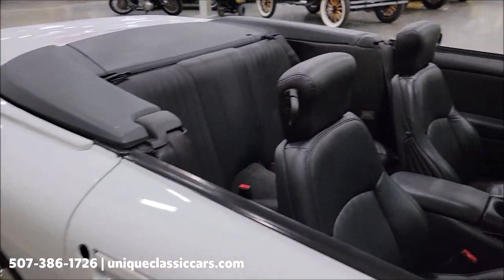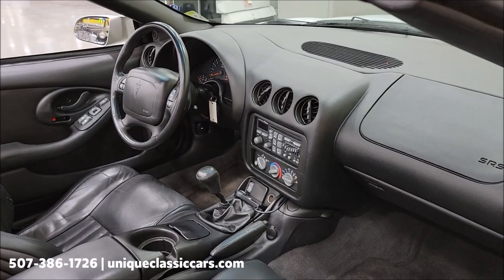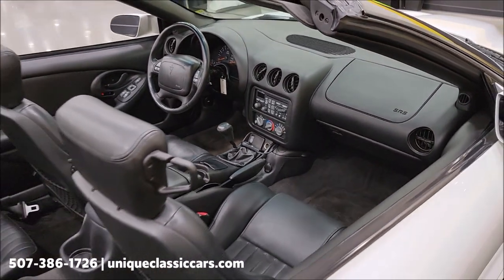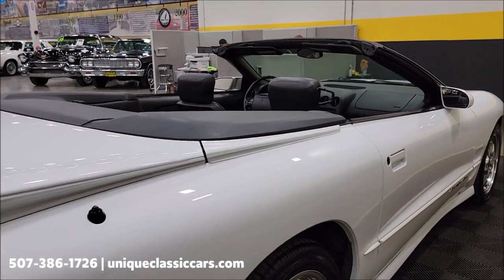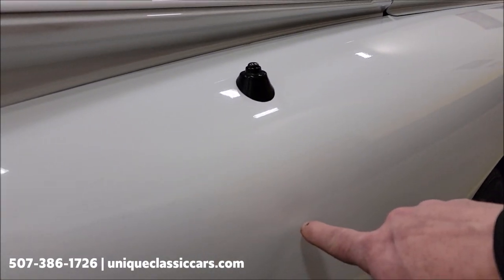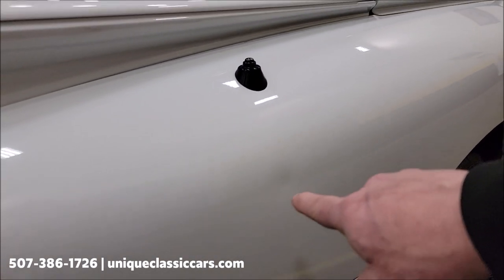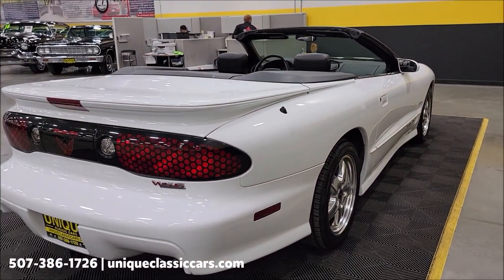Leather interior bucket seats — ebony or charcoal leather. There is a CD changer in the trunk and a controller down by the shifter. There are a couple of little spots to point out: there's a small ding, not through the paint — a PDR, paintless dent removal, may take that right out.